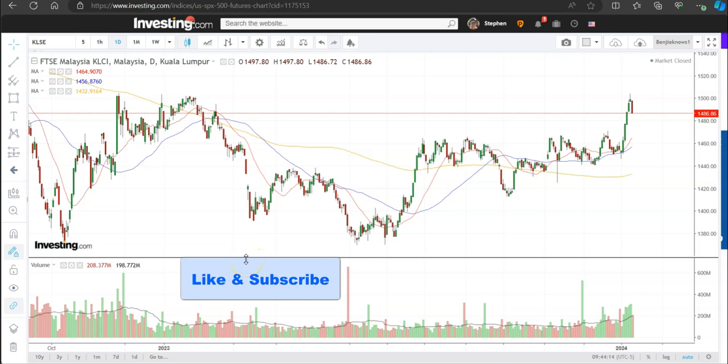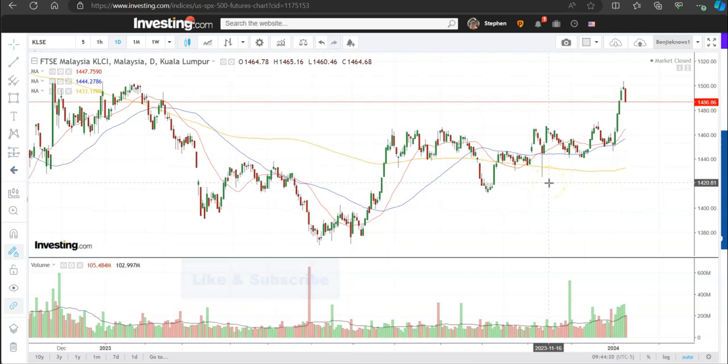Hello and welcome to today's analysis. I'm going to be looking at KLSE — I think about one week ago I looked at KLSE. As always I think I should start with the KLSE first, and then there are about 10 stocks in Malaysian stocks I want to look at. You can jump to the individual timestamps.